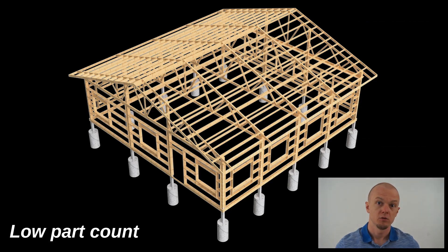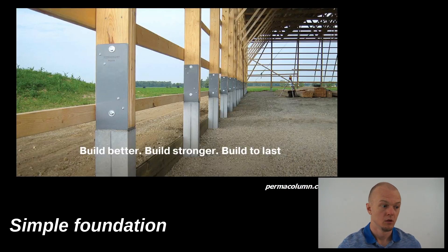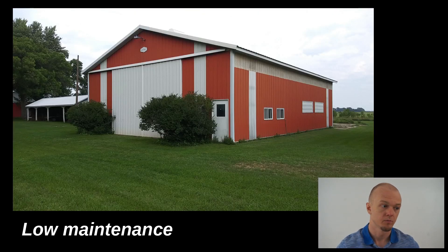Low part count — you can see there's not a lot of parts to the house and the framing. Simple foundation — you can see there's not a lot to the foundation and it doesn't use as much concrete as a standard house. Low maintenance — this is my grandpa's Lester barn. It's been there about 40 years, he doesn't really maintain it much and it looks like it's still in great shape.